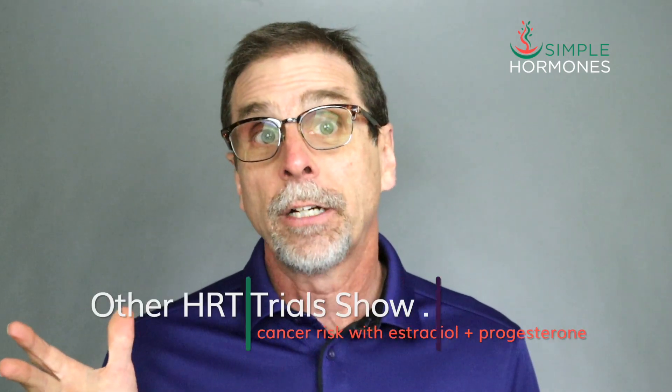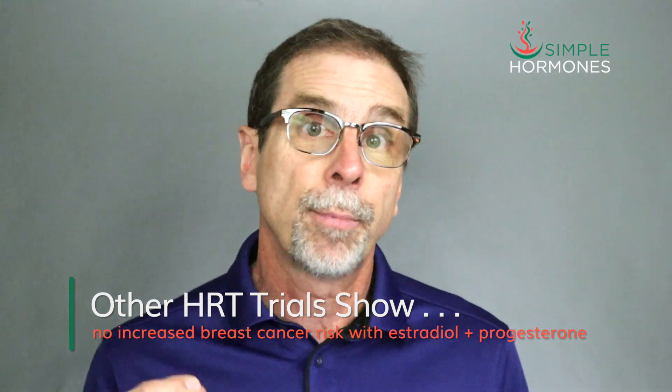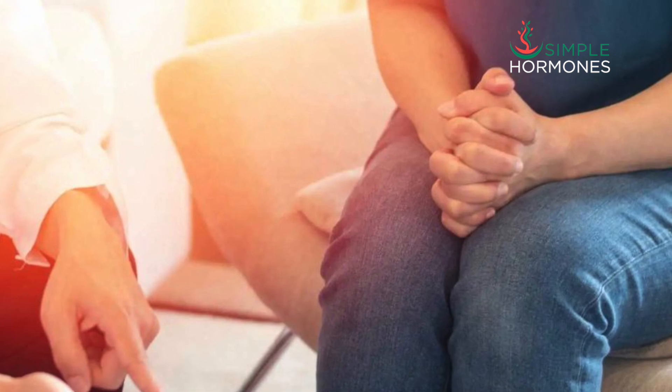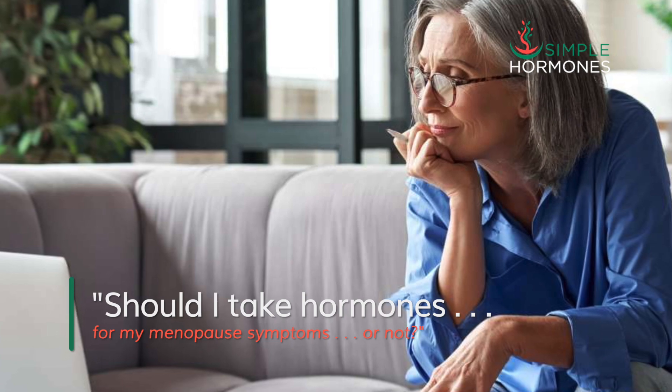Other HRT clinical trials have also shown that estradiol and progesterone don't increase the risk of breast cancer. Maybe you're a bit confused or even nervous about taking hormones for your menopause symptoms. I've personally heard from literally thousands of women who struggle with one huge question — a simple question, but it looms large: should I take hormone replacement therapy, HRT, for my menopause or not?